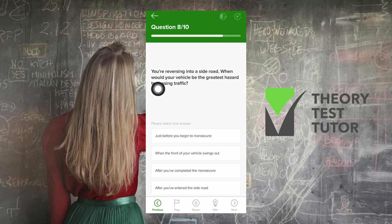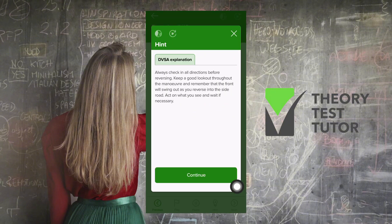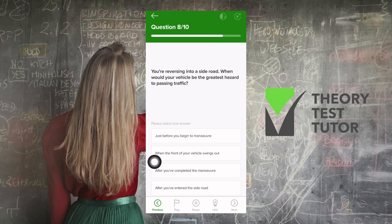You're reversing into a side road. When would your vehicle be the greatest hazard to passing traffic? Options: just before you begin to maneuver, when the front of your vehicle swings out, after you've completed the maneuver, or after you've entered the side road. The DVSA hint explains: remember that the front will swing out as you reverse into the side road. So when the front of your vehicle swings out, it's at its greatest hazard to passing traffic.